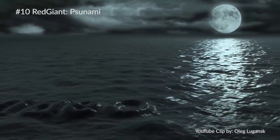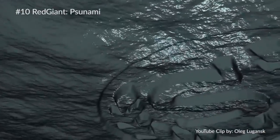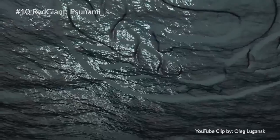The first plugin on our list is Tsunami by Red Giant, and typically this is just an ocean generating plugin. You can use this effect to get underwater shots and to do a lot of motion shots above the water, and it's really cool and fun to work with.